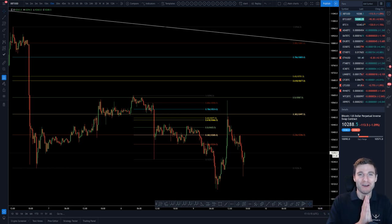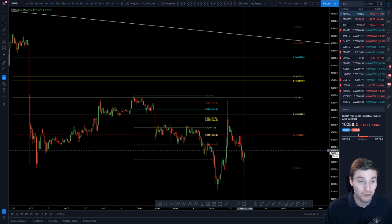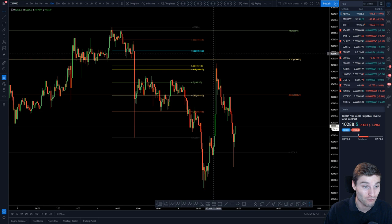Hello everybody, I hope that you are doing very well and welcome back to another cryptocurrency technical analysis. In today's video, I'm going to be going through my trades of the past few days and explaining why I am still in a short position here on Bitcoin. I hope that you thoroughly enjoy and let's begin from the rise up this morning.